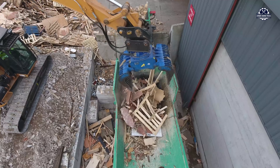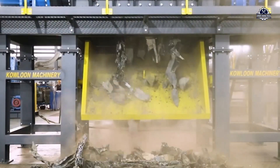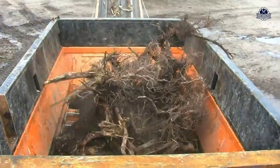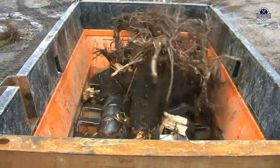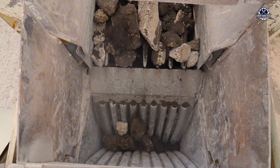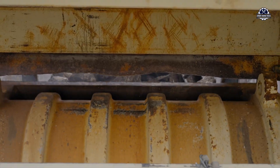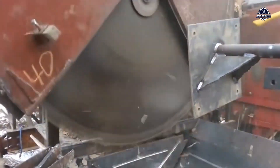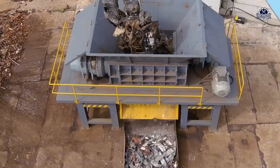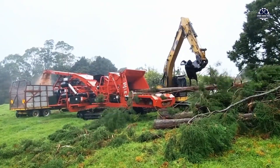In a modern world with an ever-increasing pace of production and consumption, there is a silent but extremely important mechanical force: industrial crushers. They're not as flashy as AI, not as flashy as robots, but they are shouldering the huge task of processing, recycling, and renewing materials that have been discarded by humans.